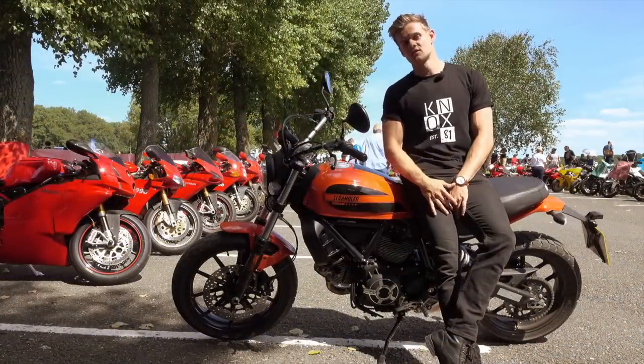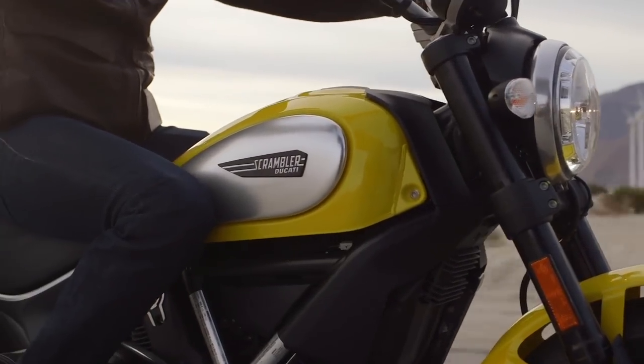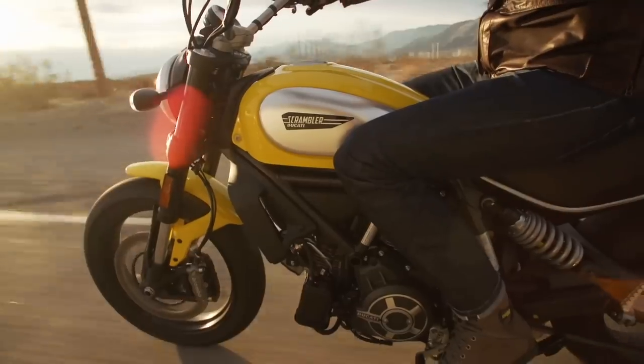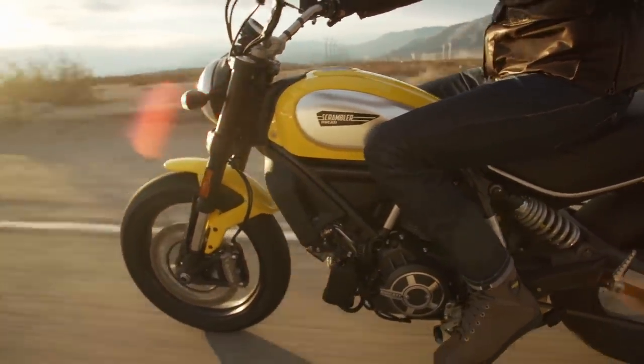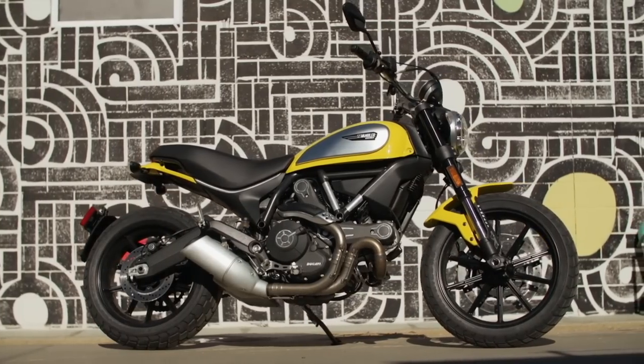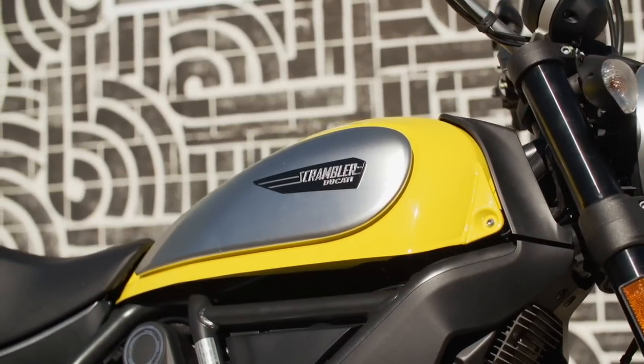When the first Scrambler concepts hit trade shows, I was well into my obsession with getting a bike. I was excited for the fact that it was an entry-level Ducati, because it's one of those brands you always hear about when you're growing up, and you wonder if you'll ever get a chance to ride one. So when it actually came out and it was 883cc, 75 horsepower, it meant I couldn't ride it — so I was gutted.